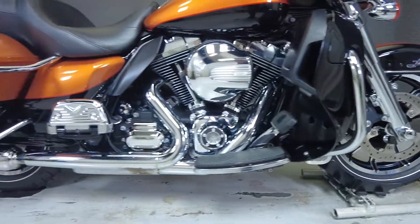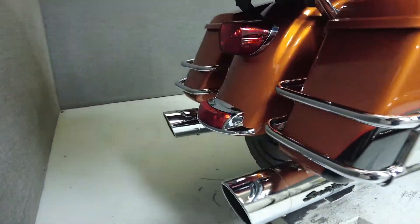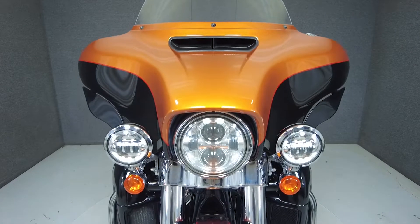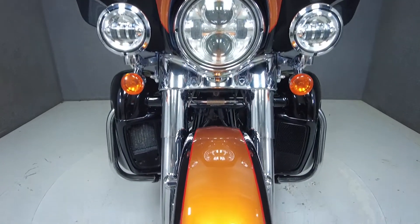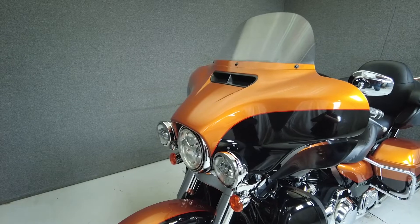Powered by Harley's 103 cubic inch V-twin motor, the ElectraGlide puts 101 foot-pounds of torque at 3,750 rpm through a six-speed transmission. It weighs in at 882 pounds and has a seat height of 28 inches.